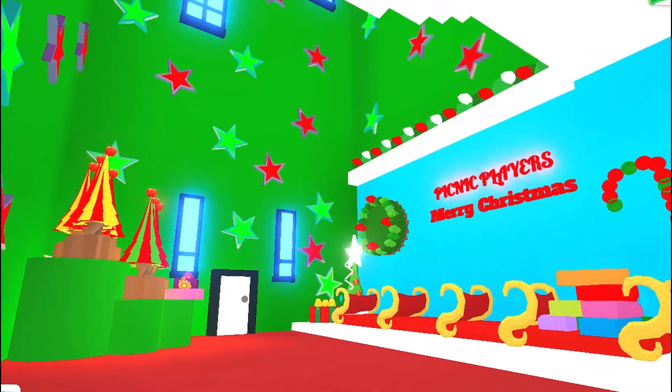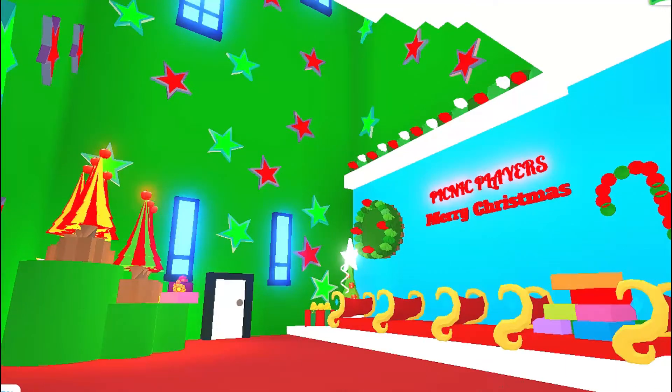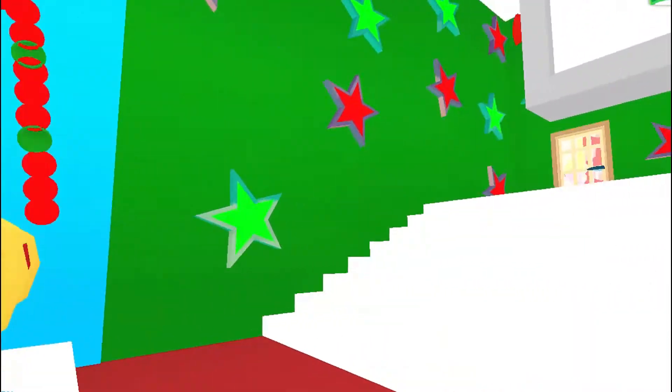I love this entranceway. Obviously there wasn't a lot of Adopt Me furniture for Christmas this year, so we had to design everything by ourselves.